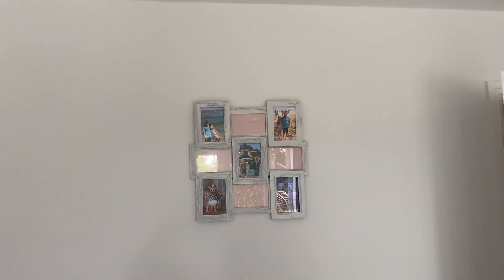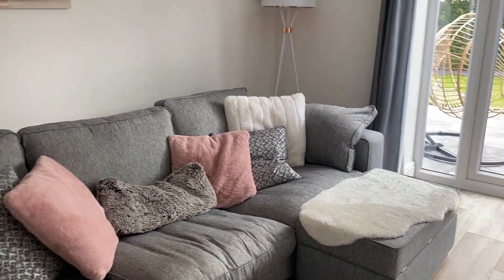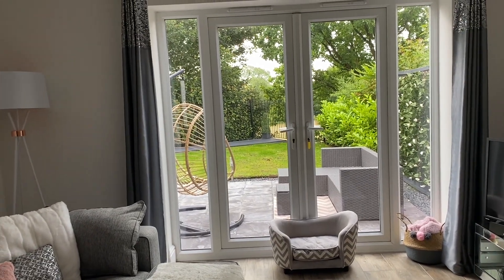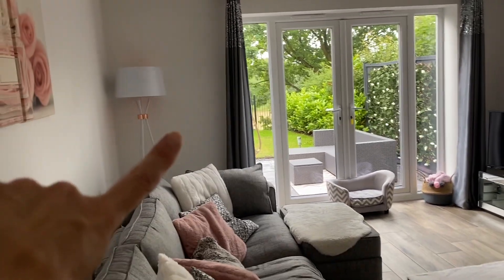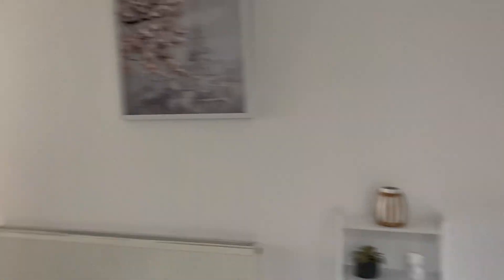There's a photo frame from The Range that I'm actually taking down and putting different pictures up, but we haven't got around to it yet as we've been focusing on the garden. I'm going to be doing a garden tour in an upcoming video so I won't show you out there too much now, even though you can see a little bit through the French doors. I think that covers everything in the living room — so that's our lounge done, and everything downstairs apart from the kitchen.